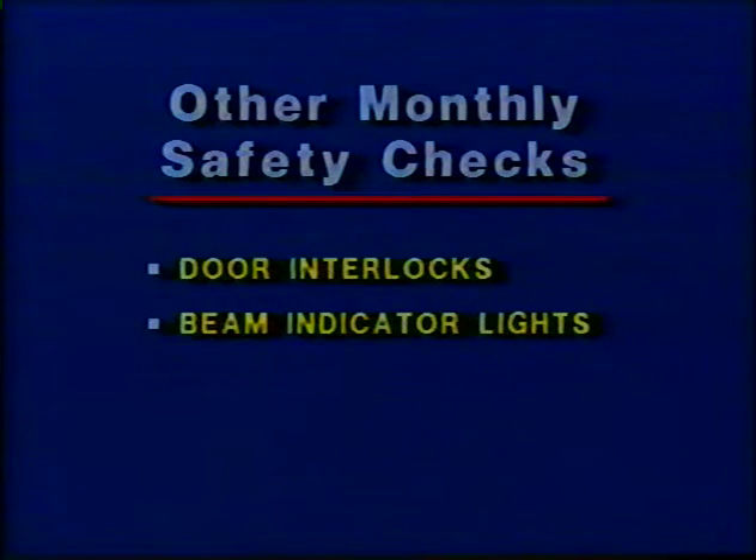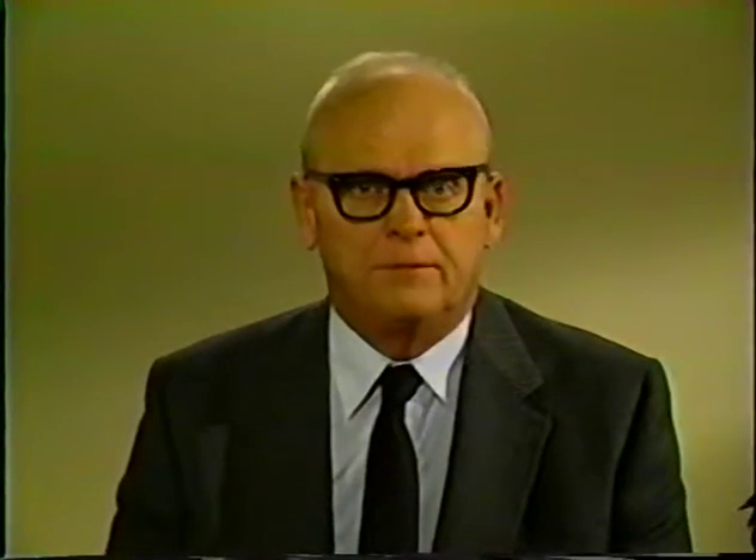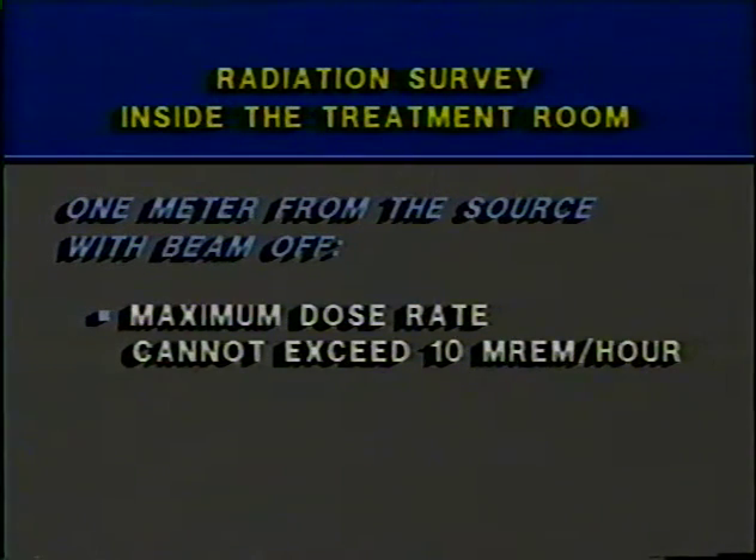A monthly safety check is also performed to ensure proper operation of the door interlocks, the beam condition indicator lights, viewing systems, and operation of the treatment room doors. There are two types of radiation surveys performed in the work areas around teletherapy units. One is inside the room with the source beam off — the maximum dose rate a meter from the source cannot exceed 10 millirem per hour, and the average dose rate around the whole assembly cannot exceed 2 millirem per hour. These tests evaluate the radiation field where operators work as they position and move patients.